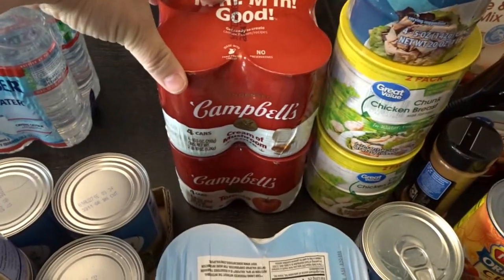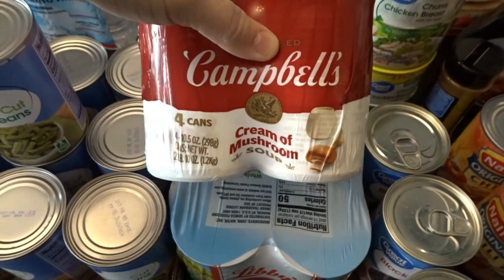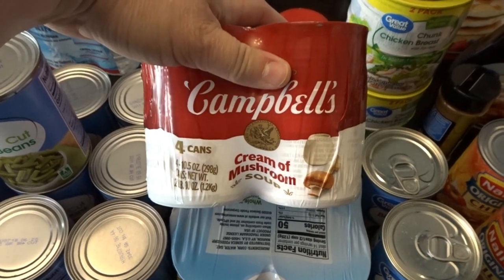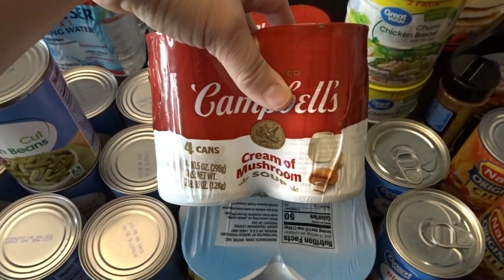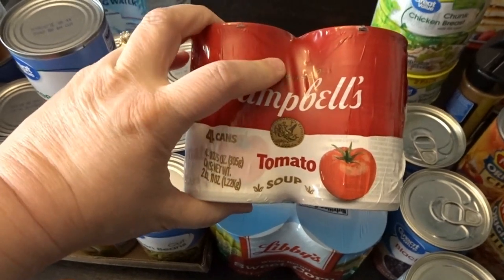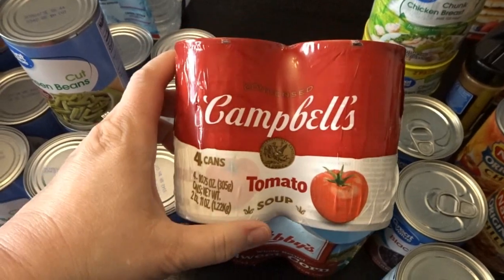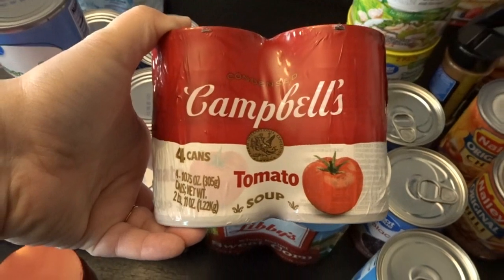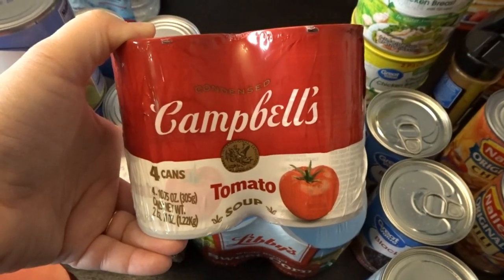I got eight cans of Campbell's soup — four cream of mushroom and four tomato soup. Cream of mushroom is a wonderful recipe starter, and of course you can enjoy it as soup with some crackers. Tomato soup is another classic, both for recipes and for lunches. These are two classics I always like to have on hand, and you'll see them in my grocery hauls regularly.